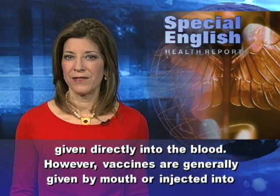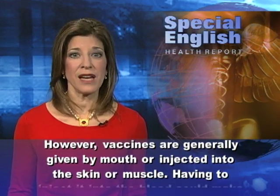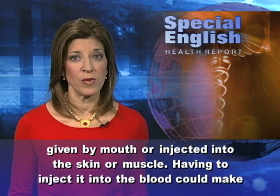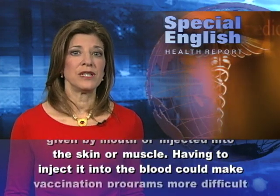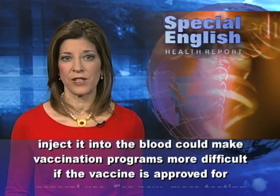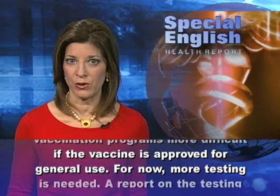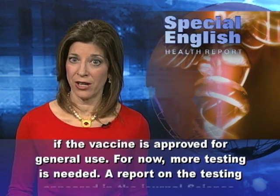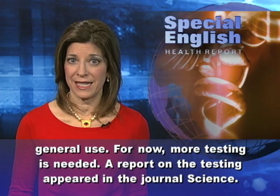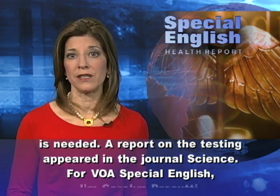However, vaccines are generally given by mouth or injected into the skin or muscle. Having to inject it into the blood could make vaccination programs more difficult if the vaccine is approved for general use. For now, more testing is needed. A report on the testing appeared in the journal Science.